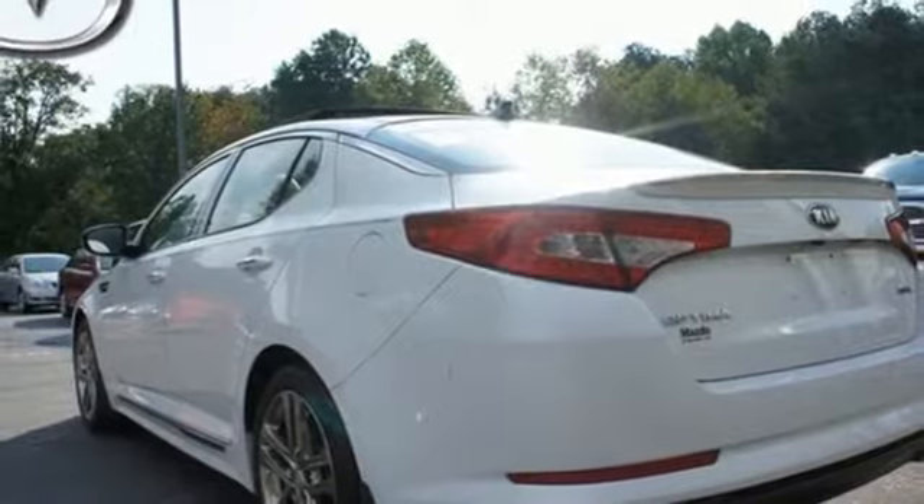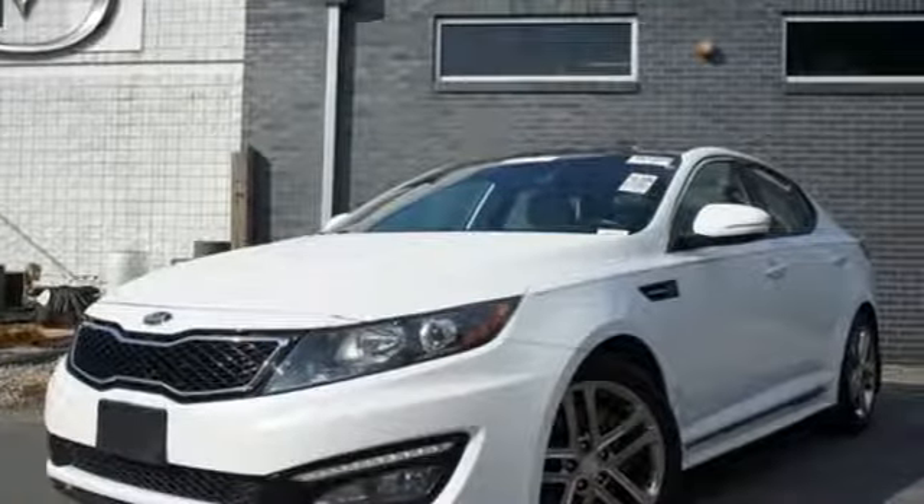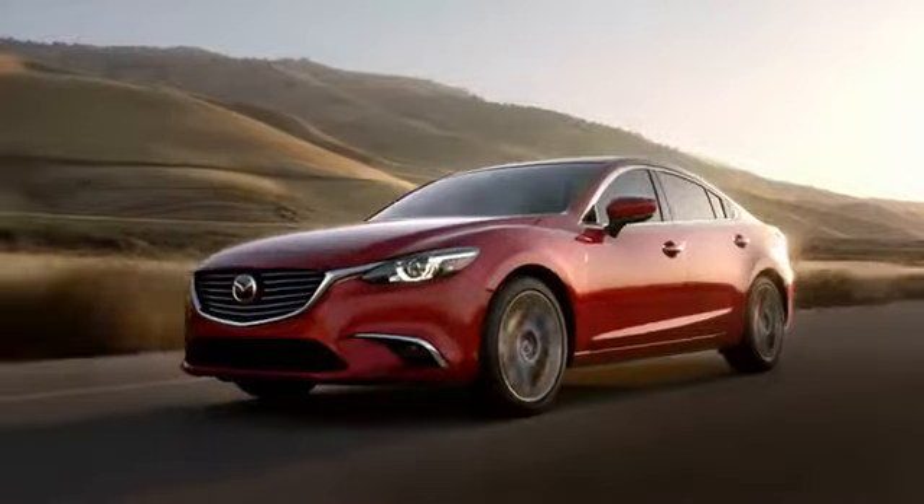Kia leaps back into the family sedan segment with the Optima. Load up the family or just come in yourself and check it out. For your cure for the common commute, visit today.